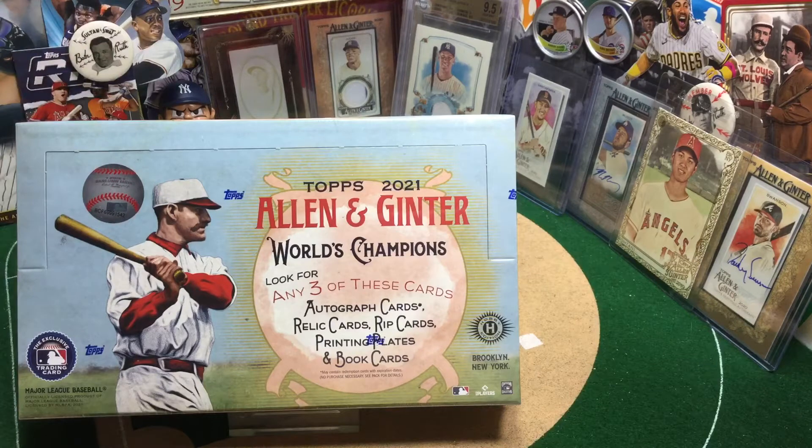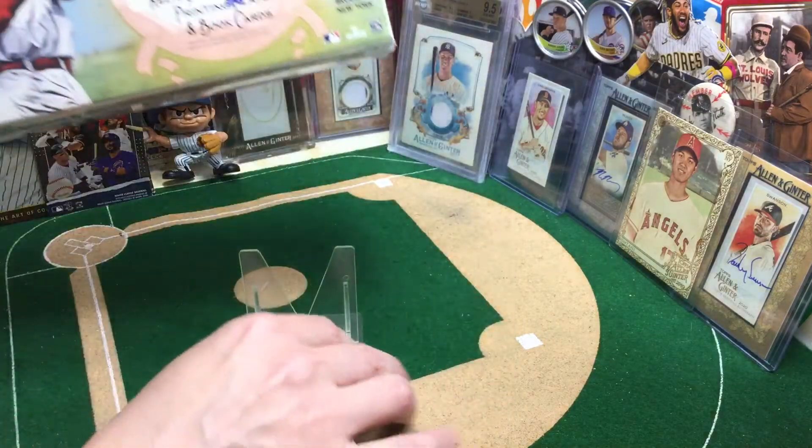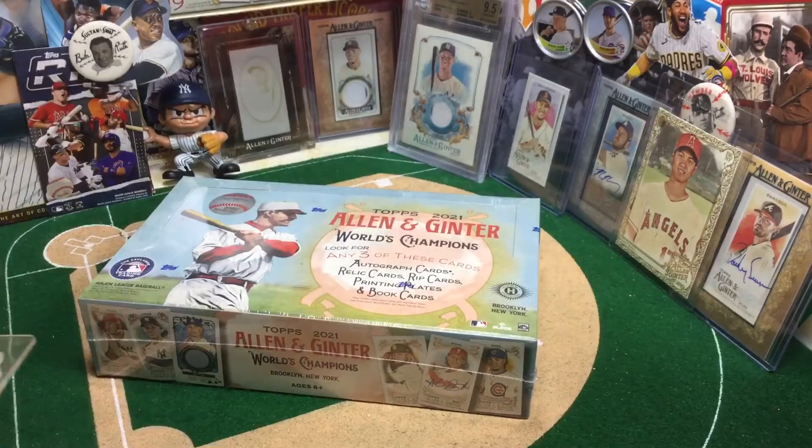It is Ginter Geek Out time, and I want to take a quick second to say why you shouldn't sleep on A&G. I know it isn't a product for everyone because some folks don't really dig the non-sports inserts, but for true collectors, those who hunt for rarity and variations, Ginter is great. In the dugout and on the outfield wall today are some of the cards I'm talking about.